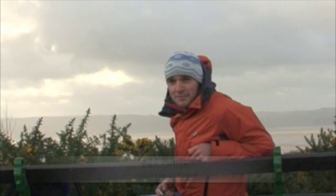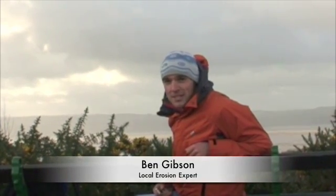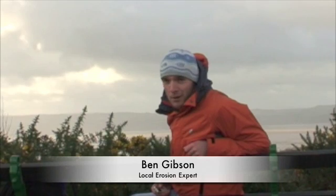Hi, I'm Ben Gibson. You may have seen me in other educational videos, such as Marxism and Nature. Today we're here to talk about footpath erosion and how it can be managed to save the surrounding area from further erosion.